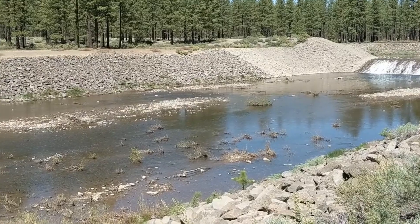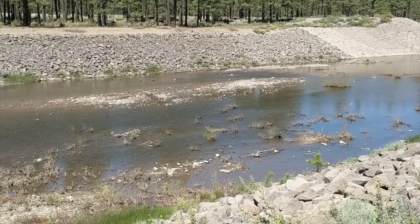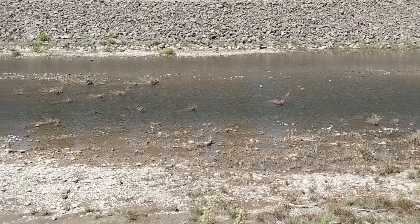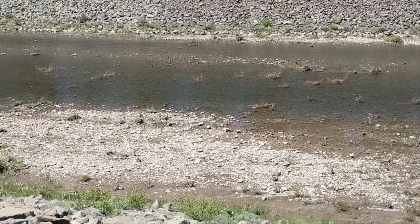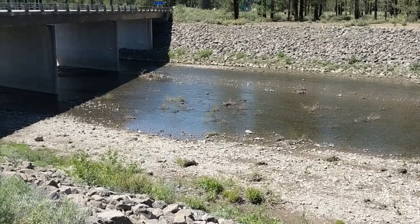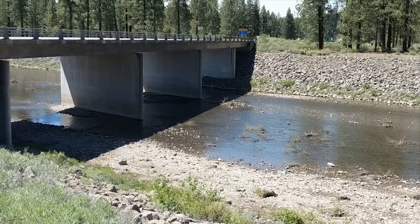Here at the overflow of the North Fork of the Feather River — the flood control here in Chester — it is back to what we consider a trickle here in Lake Almanor. There's not a lot of water flowing through at this point, and it looks like there hasn't been much for a little bit, considering those rocks are already dry down there.